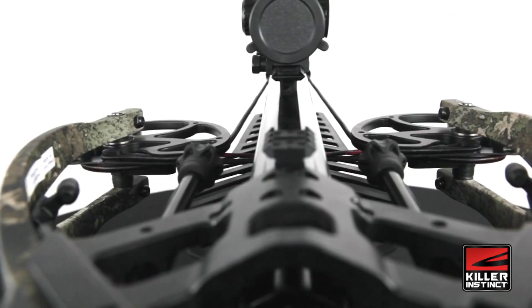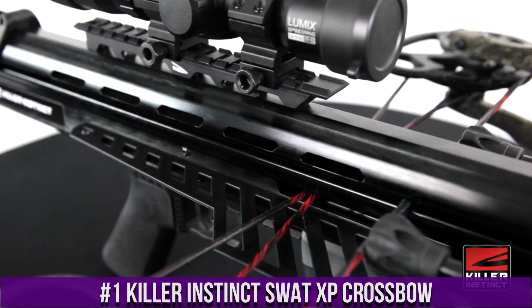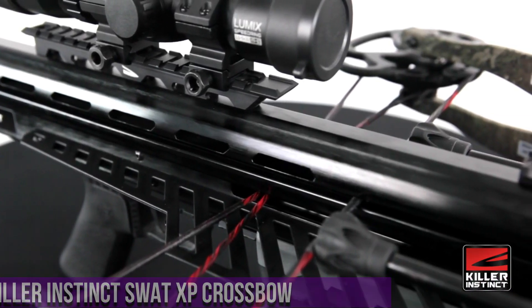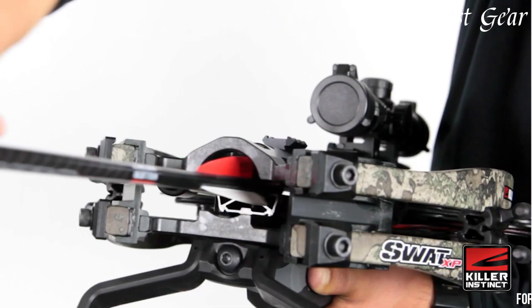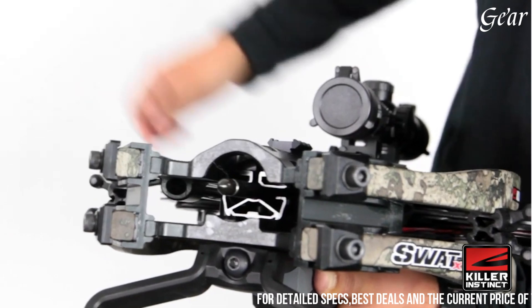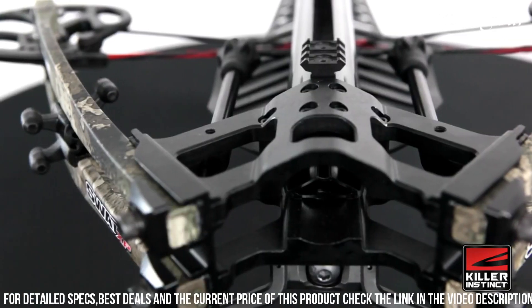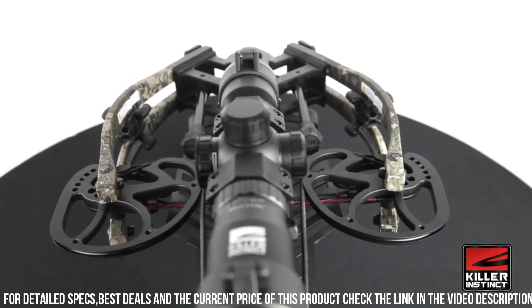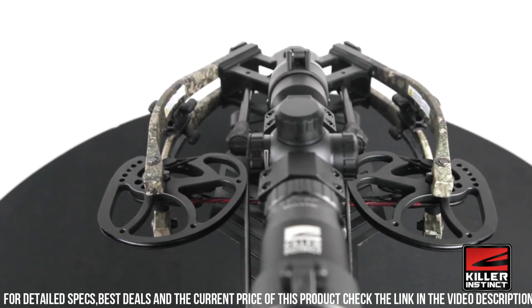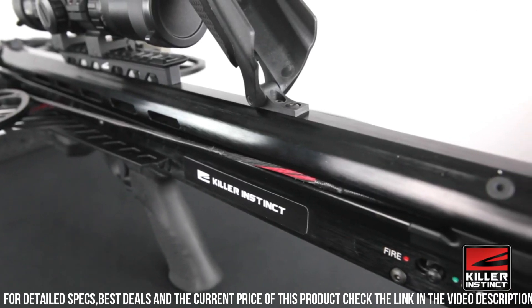Number 1. The Killer Instinct SWAT XP Crossbow is a high-performance and feature-packed hunting crossbow that delivers power, accuracy, and versatility. With a blazing shooting speed of 415 feet per second FPS, this crossbow offers exceptional downrange accuracy and devastating impact. The SWAT XP features a compact and lightweight design, making it maneuverable and easy to handle in various hunting situations. Equipped with a narrow frame and an adjustable buttstock, this crossbow ensures a comfortable and customized fit. The innovative TriggerTek frictionless release technology provides a crisp and consistent trigger pull, enhancing accuracy and shot placement.